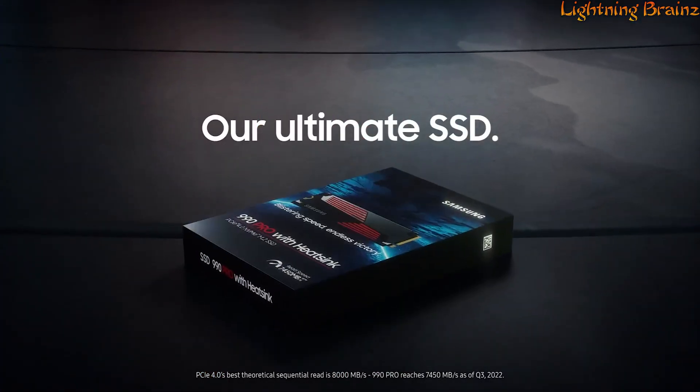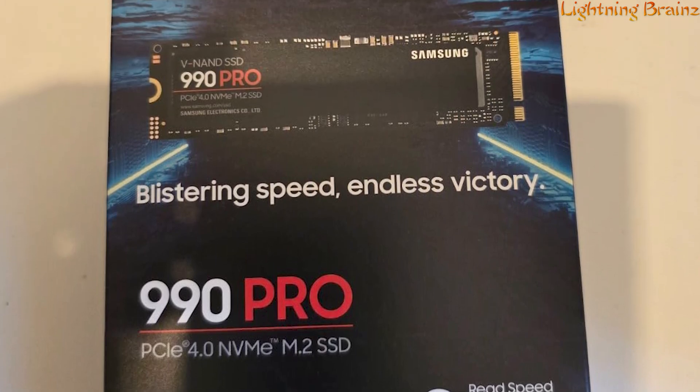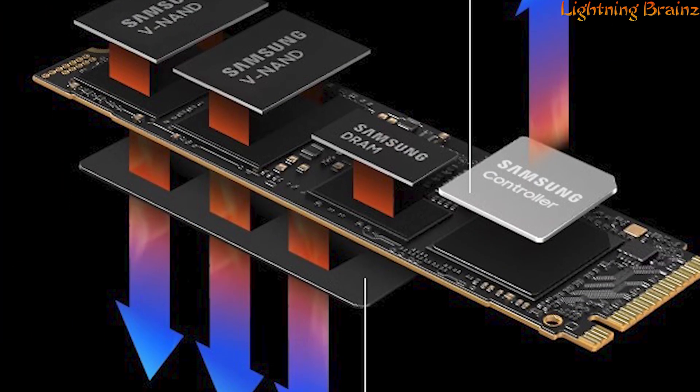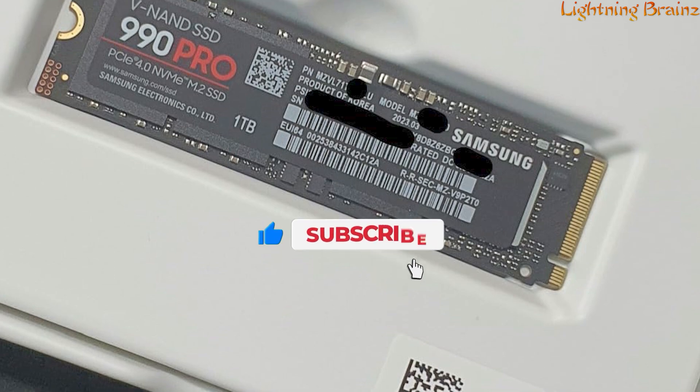This SSD features a meticulously designed in-house controller, ensuring maximum efficiency and power optimization, offering a 40% increase in random read/write speeds over its predecessor. The innovative heatsink design prevents overheating, maintaining stability during intense gaming sessions, and the slim body adheres to the PCI-SIG D8 standard,